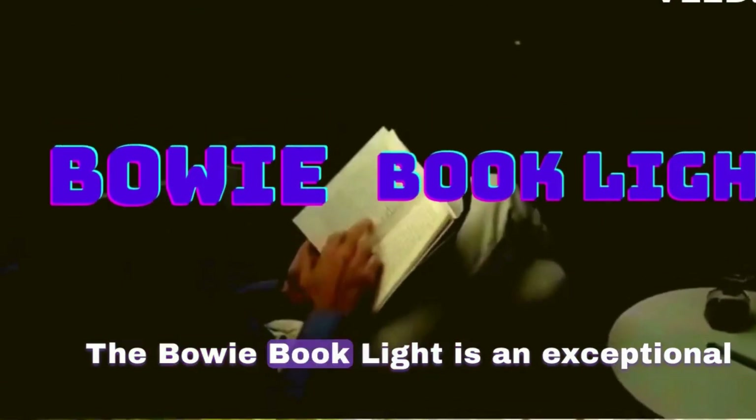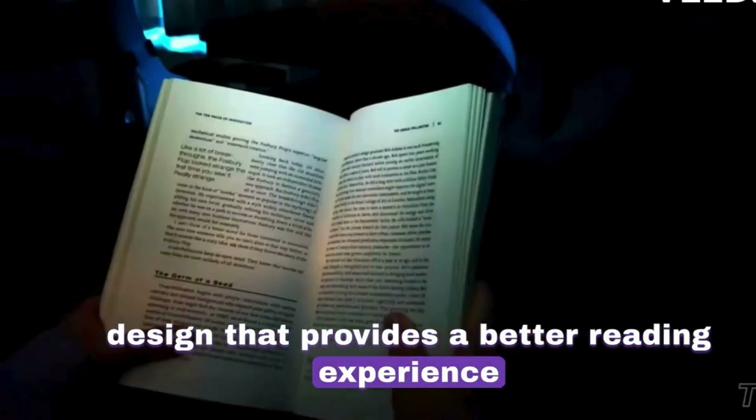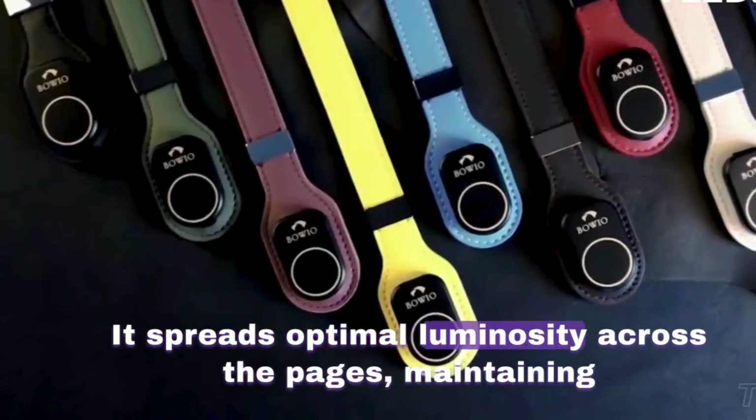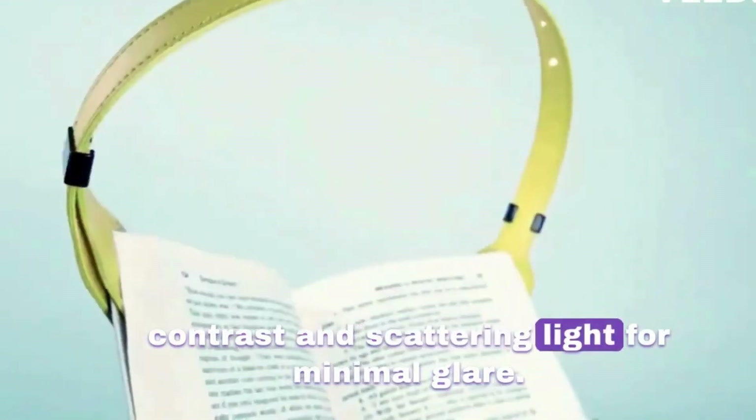The Bowie Book Light is an exceptional design that provides a better reading experience regardless of the lighting conditions. It spreads optimal luminosity across the pages, maintaining contrast and scattering light for minimal glare.